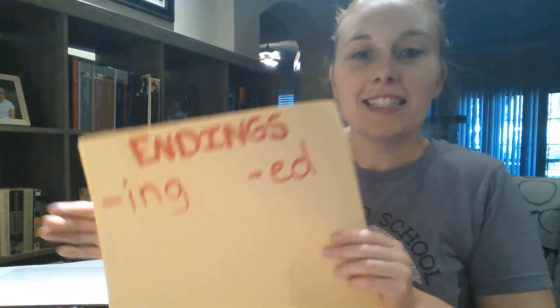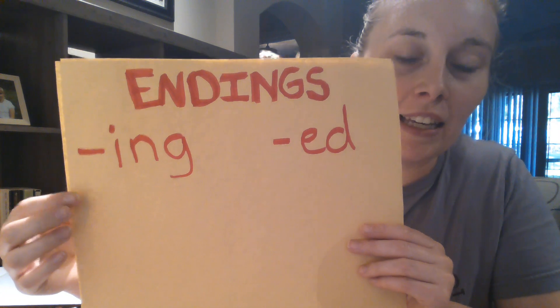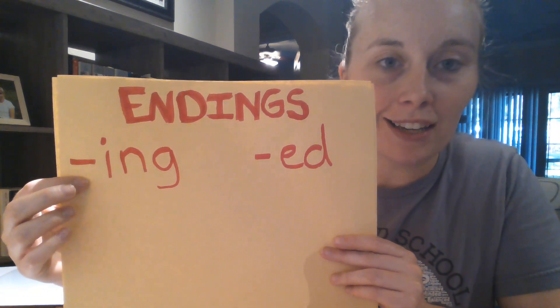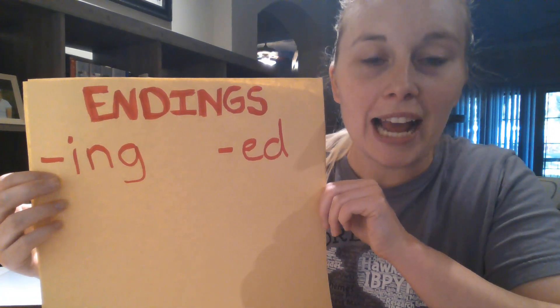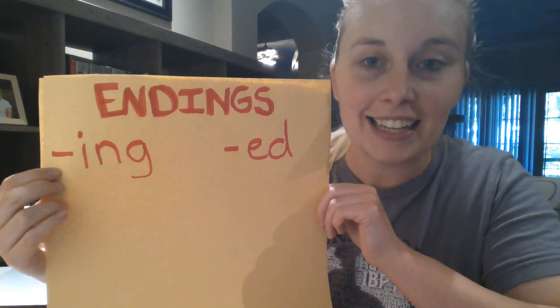Hi first grade friends! Today we're going to take a look at the endings -ing and -ed. We've talked about these before in class and have talked about how -ing makes the word present tense and -ed makes it past tense. Today we're going to look at how you change the spelling of root words if you want to add these endings.